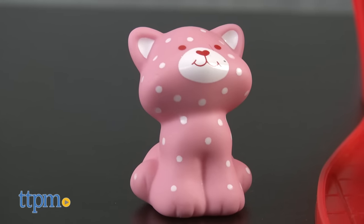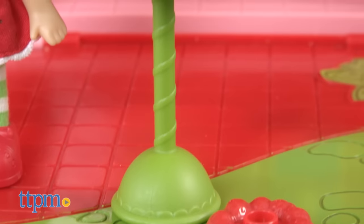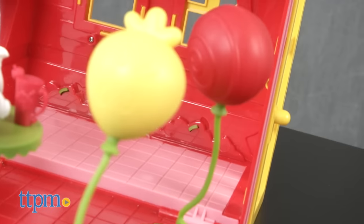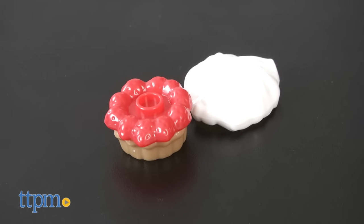There's also a small figure of Strawberry's cat, Custard, and the playset comes with a table, a picture, two glasses, three balloons, and a pie with two toppings.